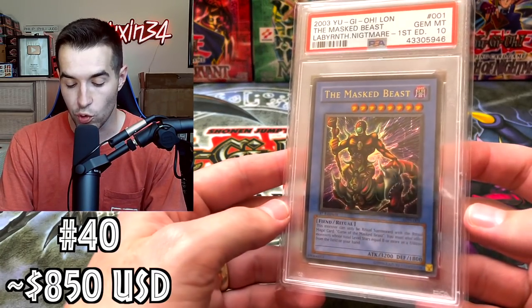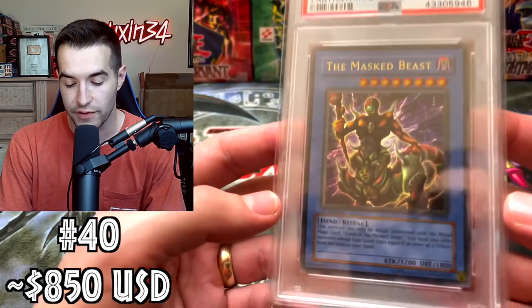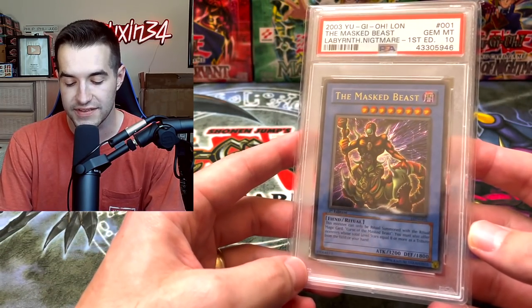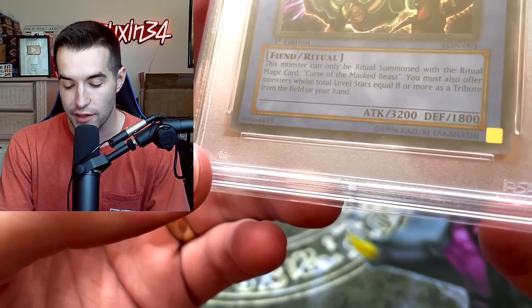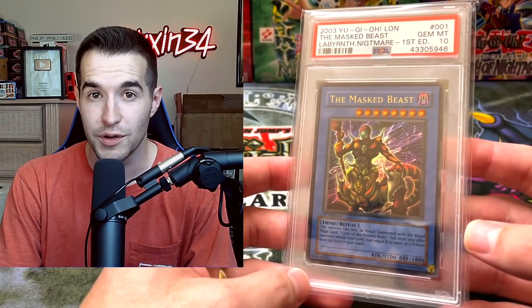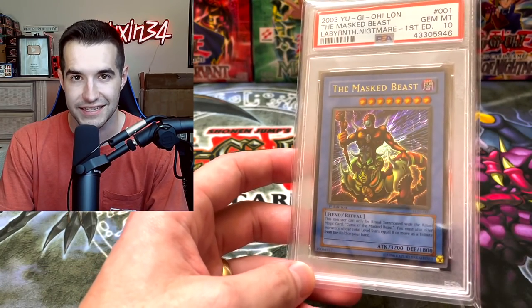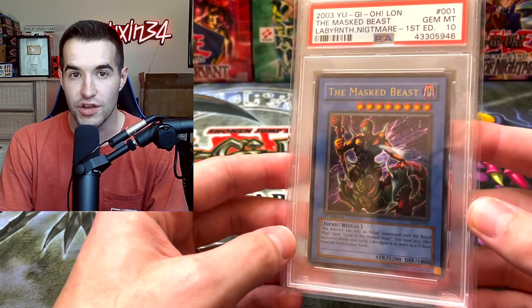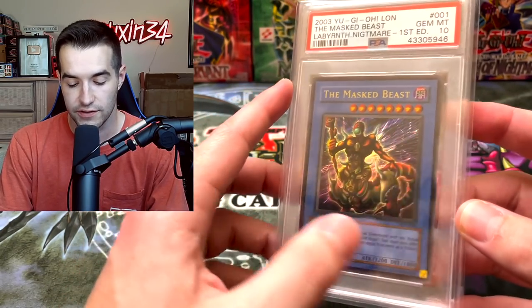Then we have another very cool Labyrinth of the Nightmare card — the Mass Beast. We have a first edition PSA 10. One of the coolest ultra rares from the set. Not a very good card, but back in the day with 3,200 attack you were like, 'wow, this guy can beat a Blue Eyes!' Gem Mint 10 — I always really liked this card as a kid, so that's why I got it.